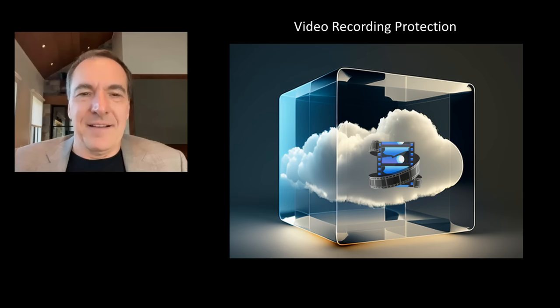Video recording protection: cloud video recording protects from video loss in smash and grab or fire situations. Even so, an ideal solution combines cloud with a day or more of edge recording to also address a temporary loss of internet. The combination virtually eliminates the risk of video loss.